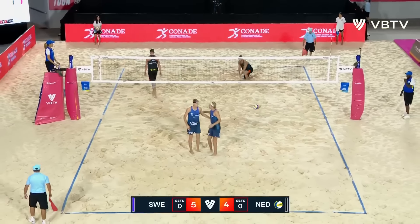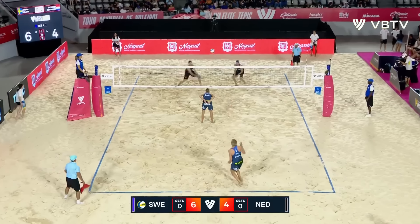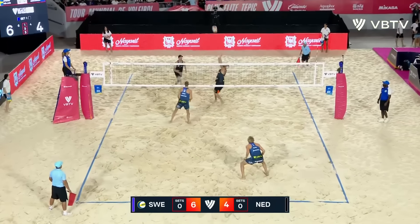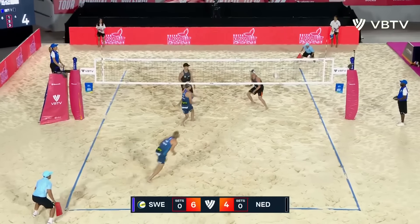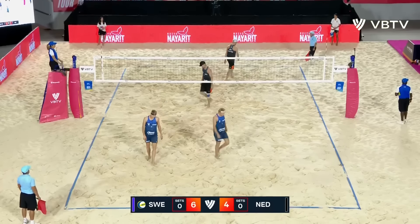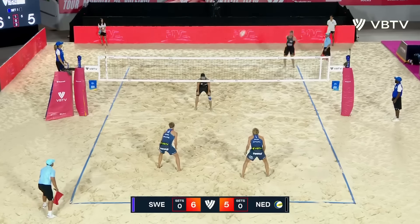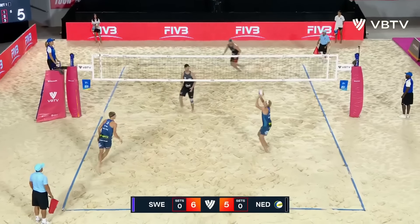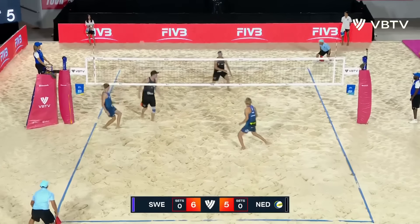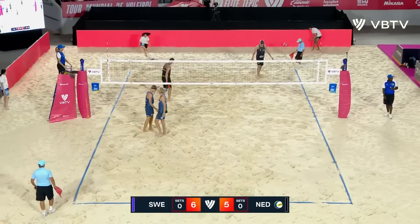Nice hands at the net from Robbie Mussen, just gets your left bicep in the right position. Beauty of an off-speed shot from Mussen. Wonderful — snaps down the line, bit of a double up into the angle.